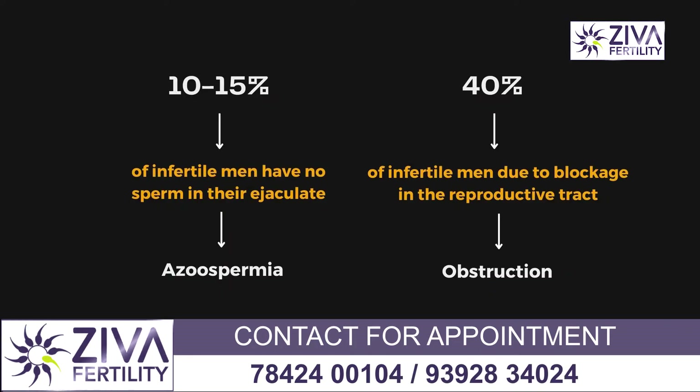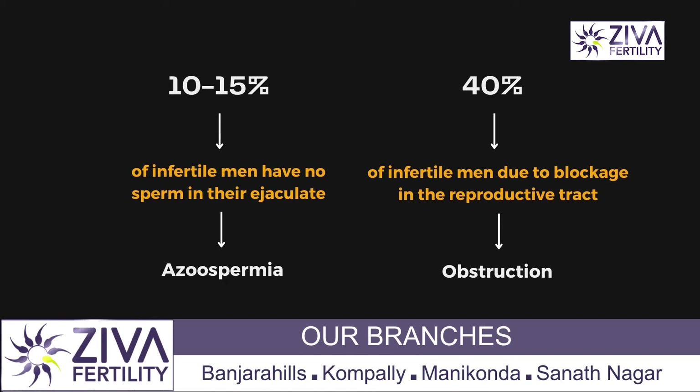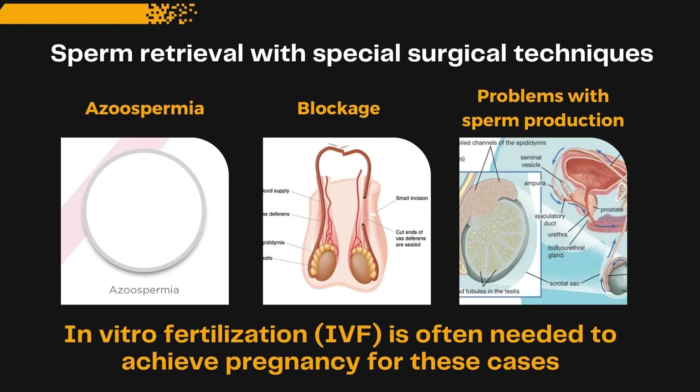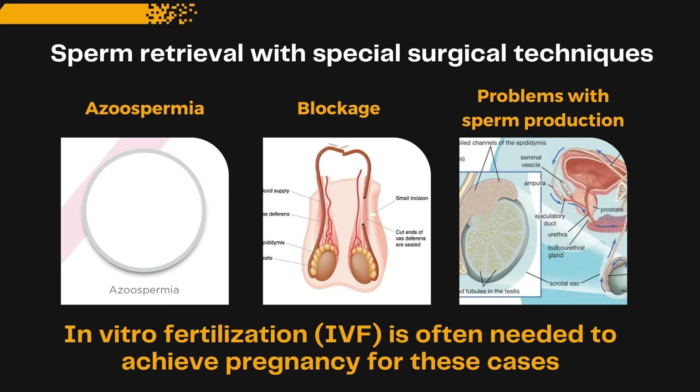About 10 to 15 percent of infertile men do not have sperms in their semen. This condition is called azoospermia. Of these 10 to 15 percent of infertile patients who do not have sperms, about 40 percent have obstruction — that is, there is some blockage in the transport system where the sperms are produced but they are not able to be transported in semen. So 40 percent of those constitute obstructive azoospermia.